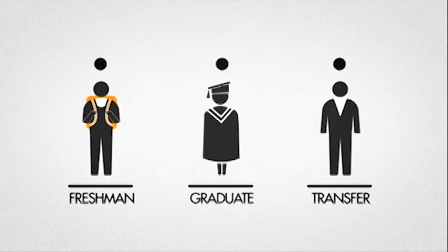Whether applying to Mercy College as a freshman, transfer, or graduate student, the initial application process is almost the same. It starts with the Free Application for Federal Student Aid — the FAFSA application.